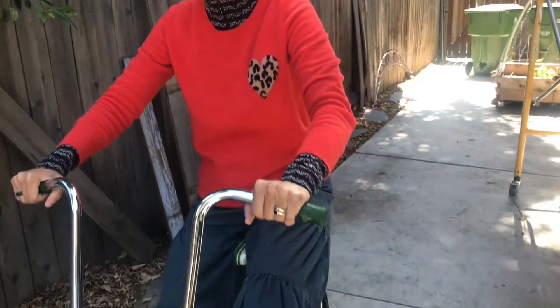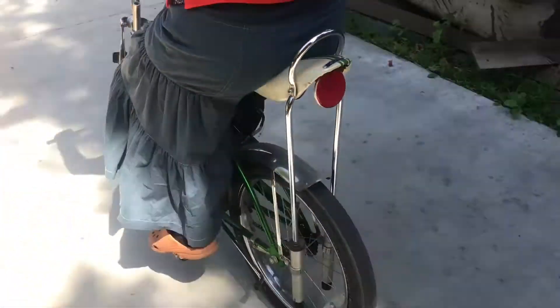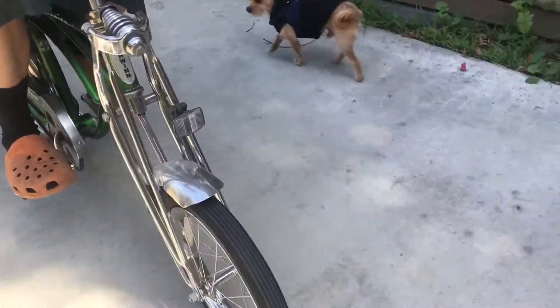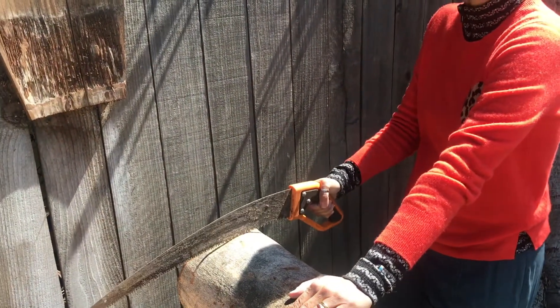Forces put things in motion. Pushing the pedals makes the tires spin. I'm going to push the pedals — watch. The force of the pushing and the pulling helps to cut the wood.